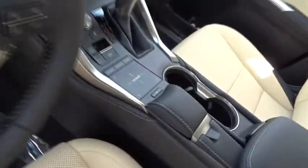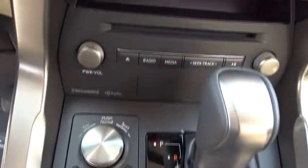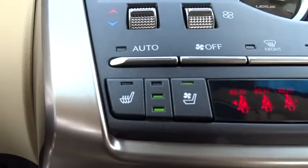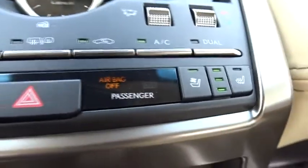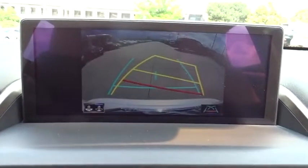Here are some of this vehicle's great options: stability control, traction control, keyless entry, steering wheel audio controls, all-wheel drive, anti-lock braking system, power passenger seat, lane departure warning, backup camera, Bluetooth, leather wrapped steering wheel.